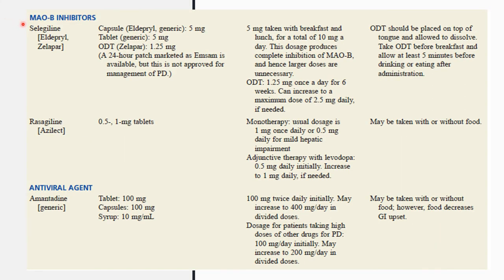For MAO-B inhibitors, we have selegiline, which can be given as a capsule, tablet, or ODT (orally disintegrating tablet). The ODT should be placed on top of the tongue and allowed to dissolve. It should be taken before breakfast, and at least 5 minutes should be allowed before drinking or eating after administration. We also have rasagiline, which can be given as monotherapy or adjunctive therapy with levodopa and may be taken with or without food.